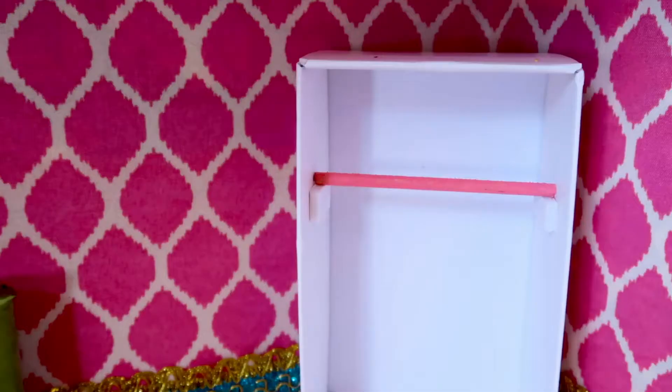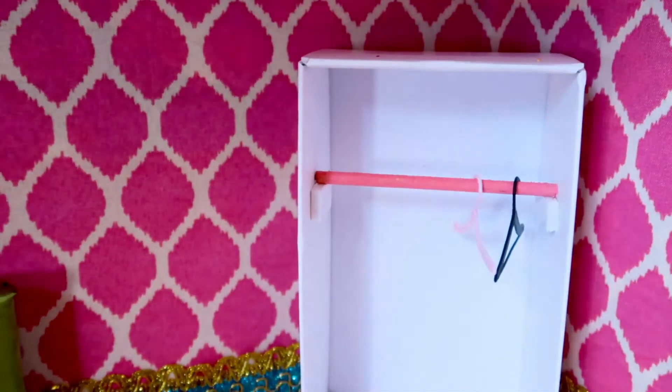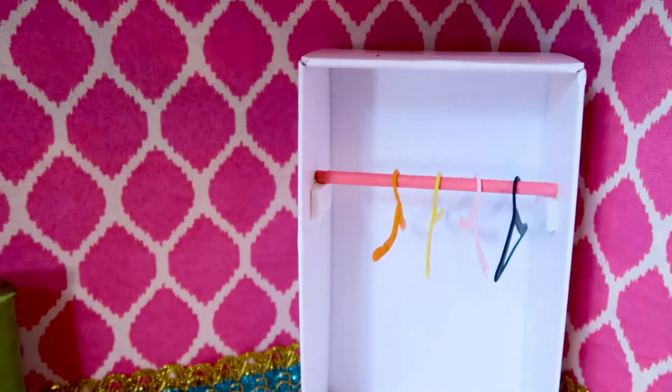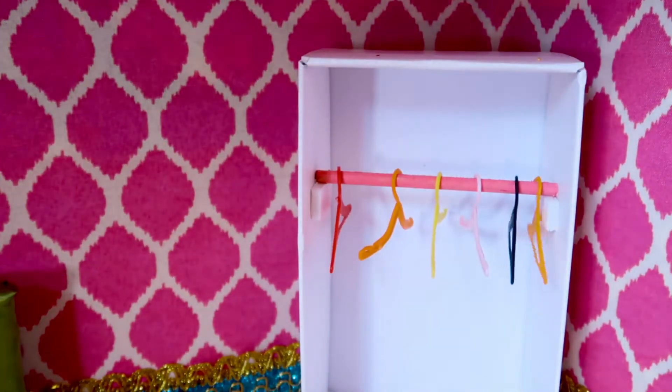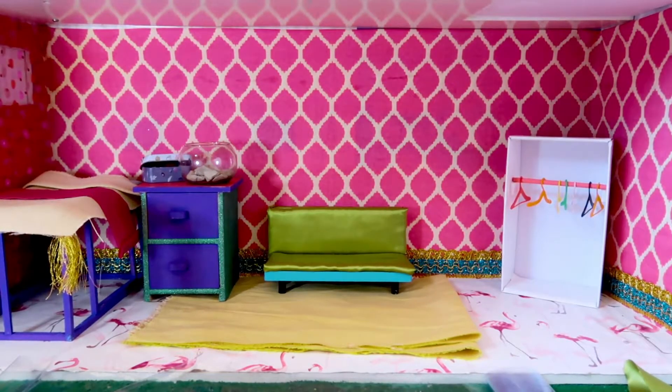Now we need hangers — let's add some hangers, one after another. And I love how it's looking. We've got a lot of essential furniture already, but there's something missing.